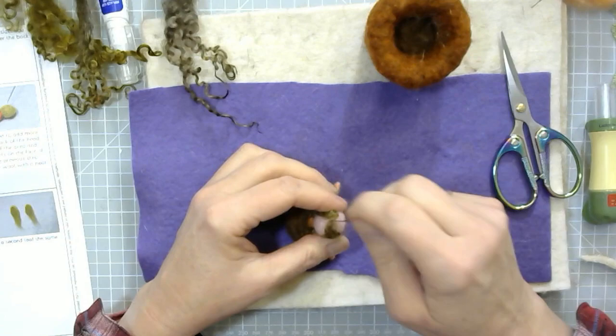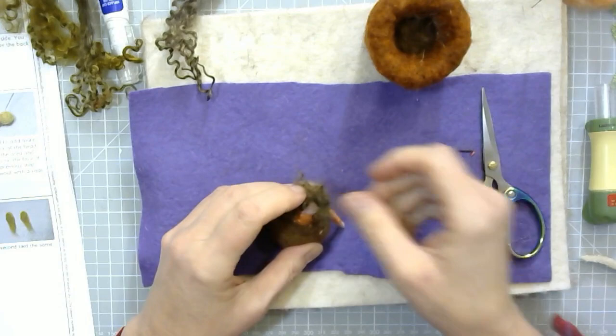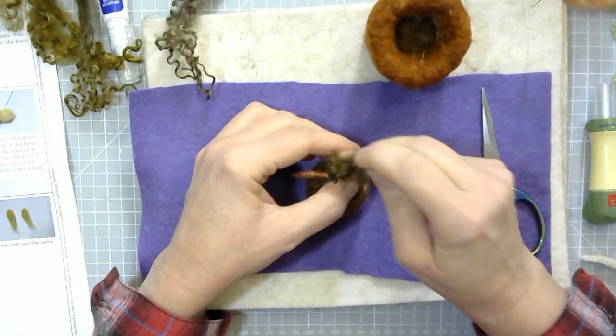I'm going to put a little bit of curl hanging down into her face as well. At this point I haven't added a face. Some of you don't like adding faces and that's absolutely fine — you don't have to add eyes or anything like that. That's entirely optional, and you can do this at any point later still if you haven't decided yet either.